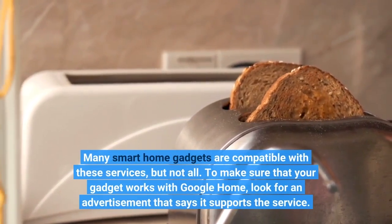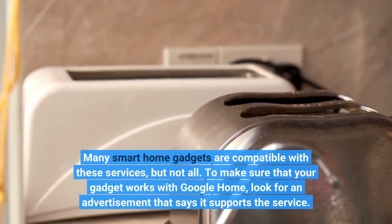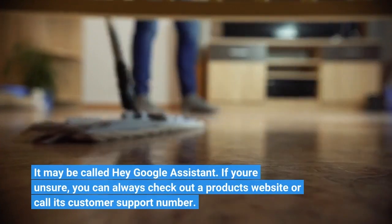To make sure that your gadget works with Google Home, look for an advertisement that says it supports the service. It may be called Hey Google Assistant. If you're unsure, you can always check out a product's website or call its customer support number.